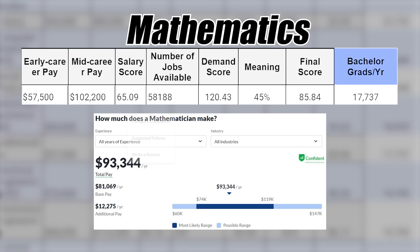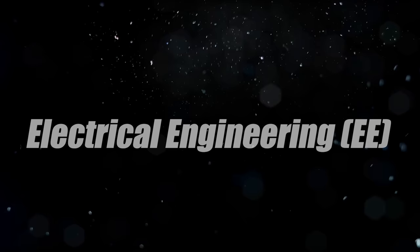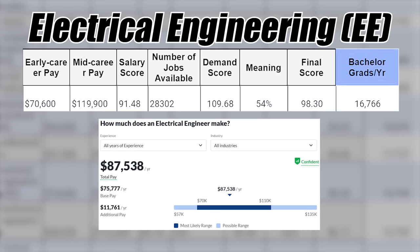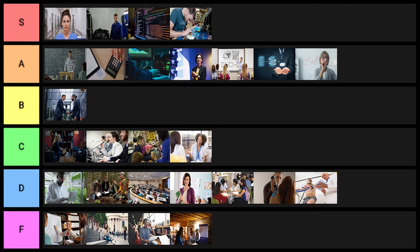Mathematics is next — it can sometimes be a little impractical, but overall the statistics are relatively good. Again, you have to question correlation or causation, but I'll put it into A tier. Electrical engineering is next — super, super good degree, I'll put this into S tier. Electronics engineering is also pretty good; I'll put that one into S tier as well.